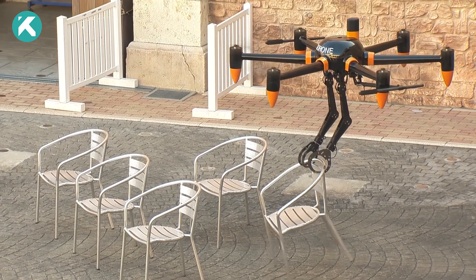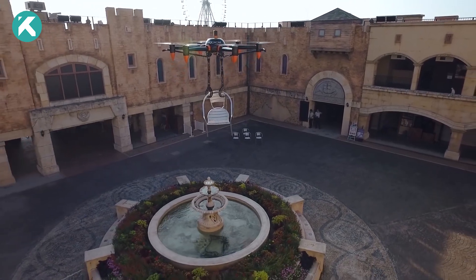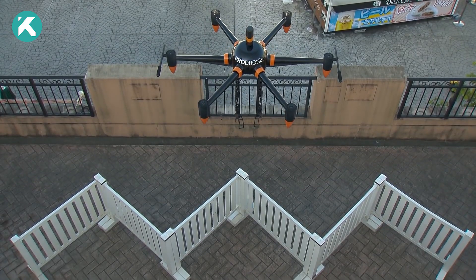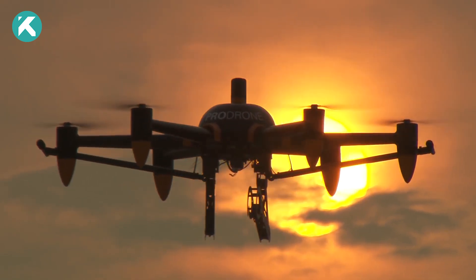The drone offers a flight time of 30 minutes on a single charge and can operate effectively in any weather condition, ascending to altitudes of up to 3.1 miles. This groundbreaking development promises enhanced safety in various situations, including working at high elevations or handling hazardous loads.